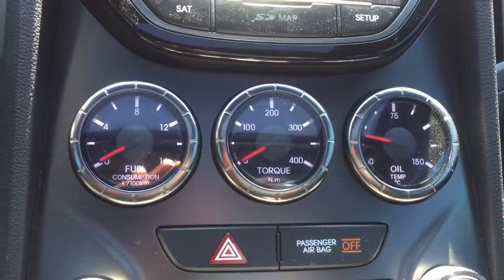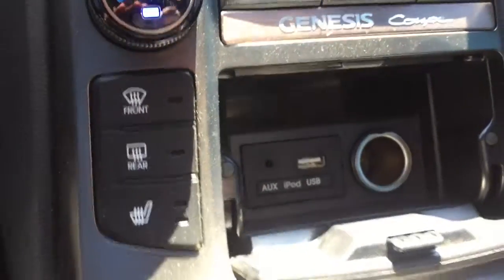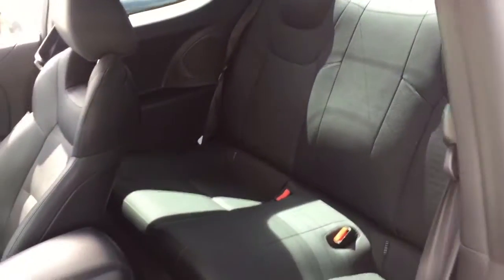Hyundai ensures the safety and security of its passengers with equipment such as head curtain airbags, front side impact airbags, traction control, brake assist, a security system, and four-wheel disc brakes with ABS.